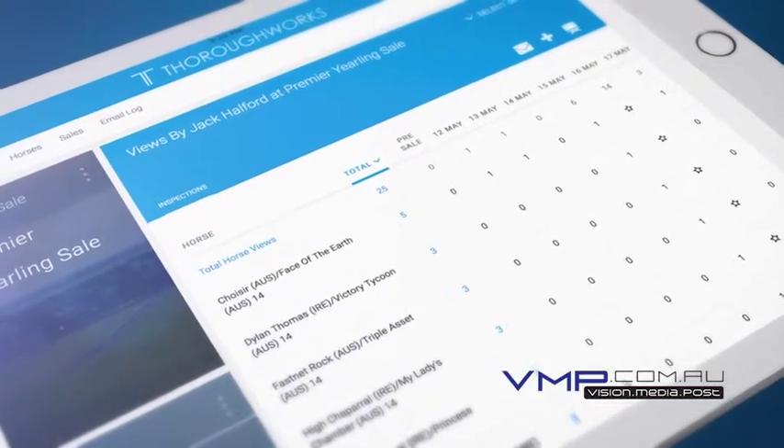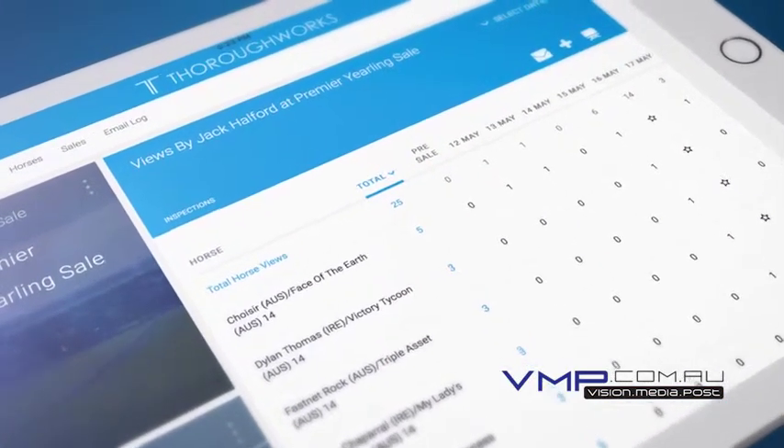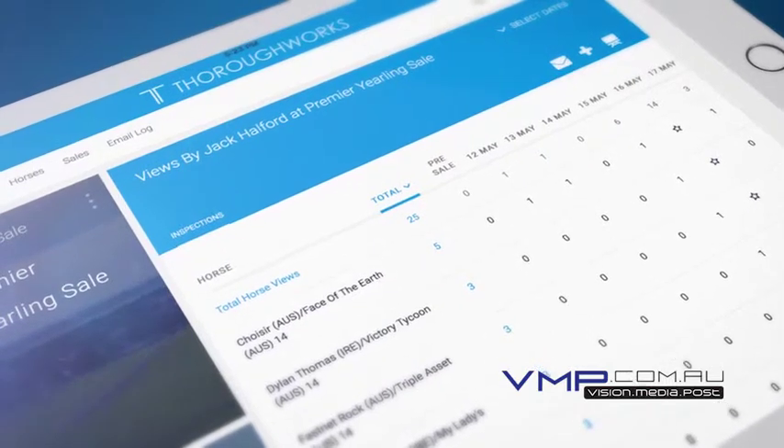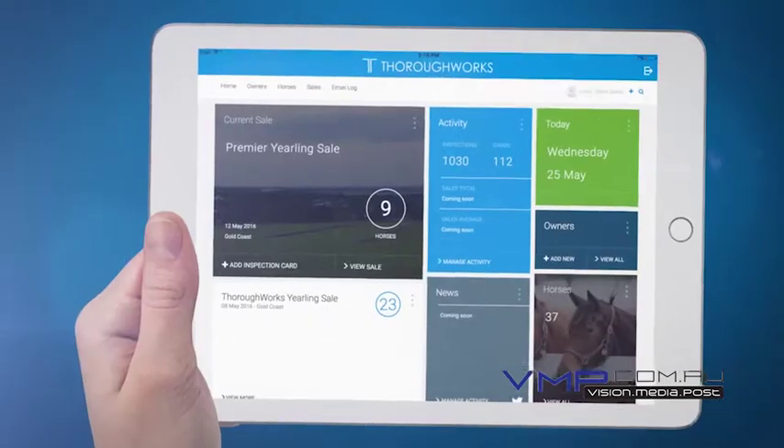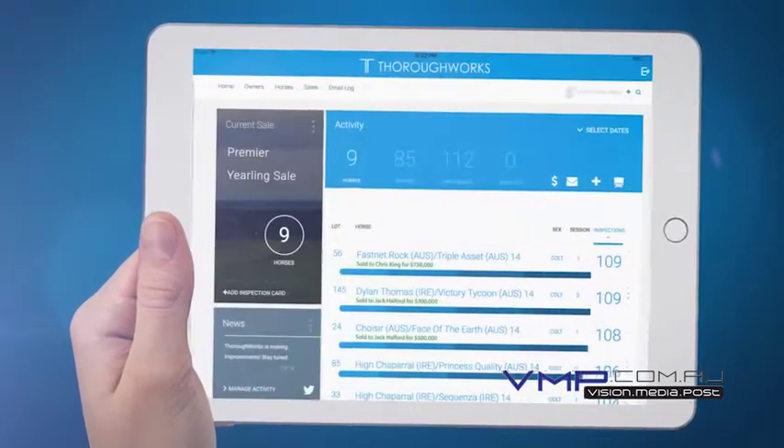Want to see what horses a top buyer is most interested in? Thoroughworks builds unique profiles for each potential buyer, allowing you to see exactly where their interest lies. You can also record purchase details for every sale, allowing you